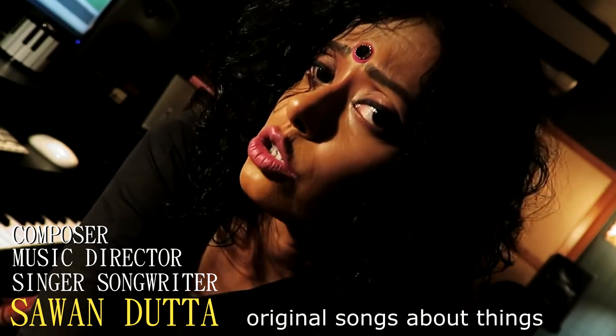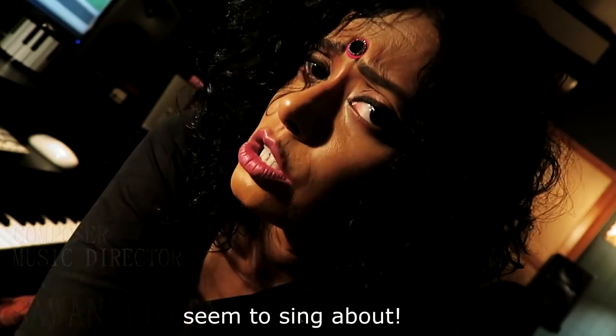Welcome back to the Metronome, I'm Sarwan. This is my song blog where I write and sing original songs about things which no others seem to sing about.